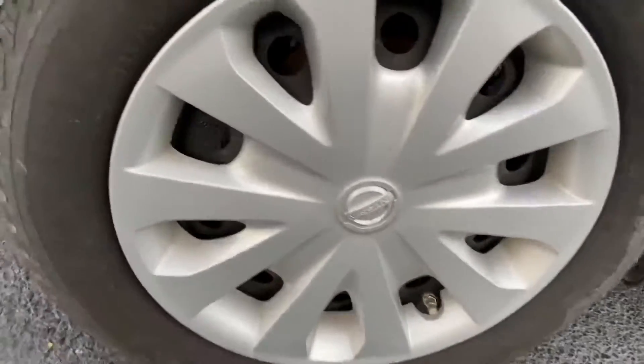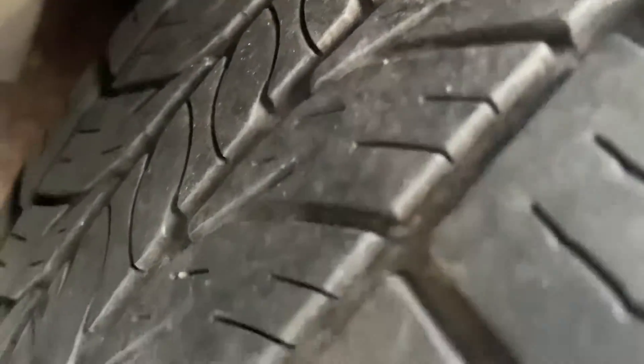Here are the wheels. Tire tread is pretty good — some good life left in these tires.